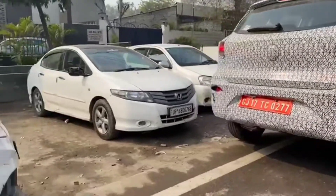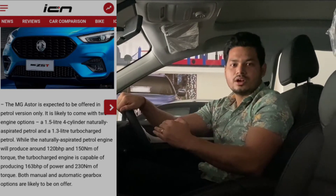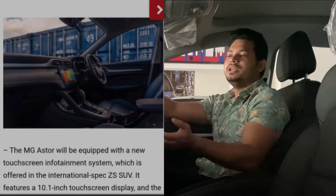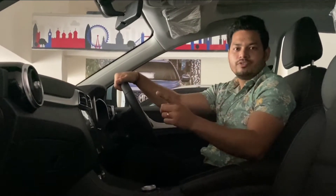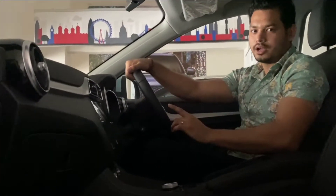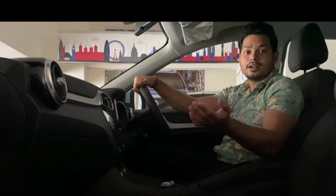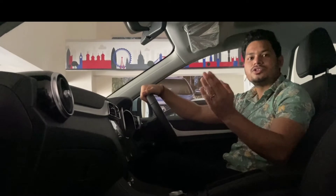A 1.5 turbo charged engine could come, or if it is a smaller engine, then it will be around 1.2 to 1.3-liter petrol. The company has not given a correct official statement yet. There will be automatic transmission — either CVT or DCT. There could also be a diesel engine variant, though I am not sure it will come, as in that segment diesel typically comes with only manual transmission.